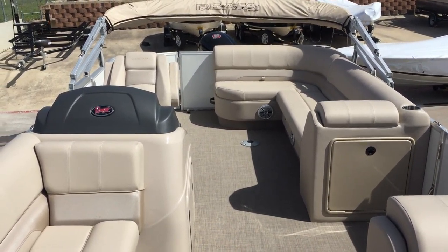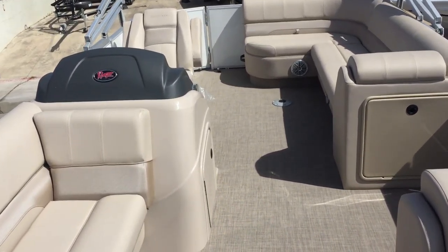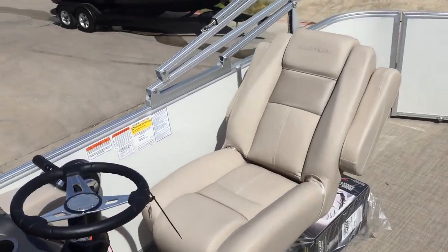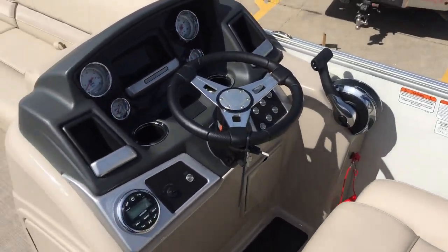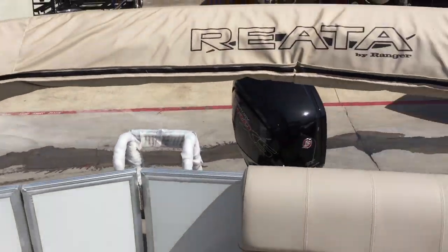2018 Ranger Riata 220 Cruise. Beautiful boat. It's with a 115 Mercury four-stroke on the back. Tilt helm, Tony radio, self-deploy bimini.